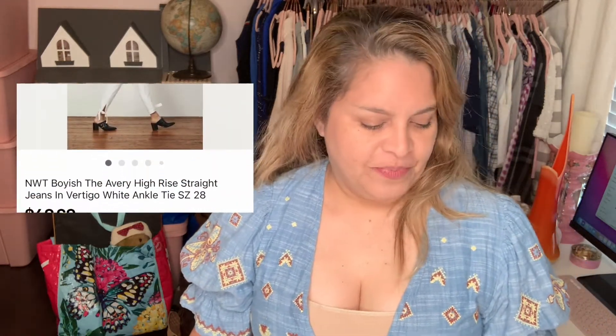So I just wanted to share some high-price flips. First one of the month would be Boyish high-rise straight jeans — I bought them for ten dollars at TJ Maxx and they sold for fifty dollars. I was asking for seventy but they made me an offer and I went ahead and took it.